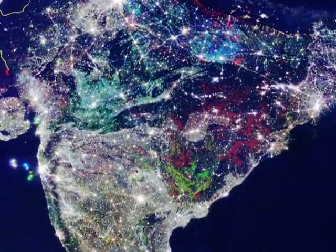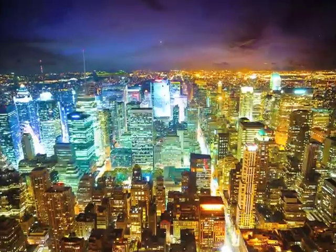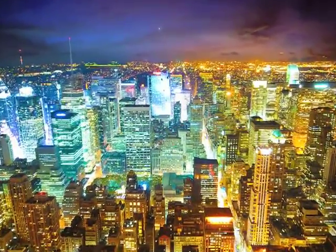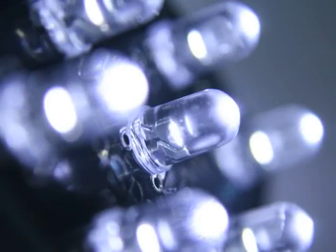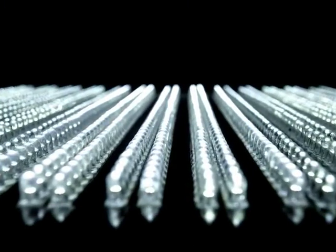Since lighting consumes 17% of the world's electricity, globally the trend is to switch over to LED lighting systems, which is the most energy efficient lighting technology currently available.